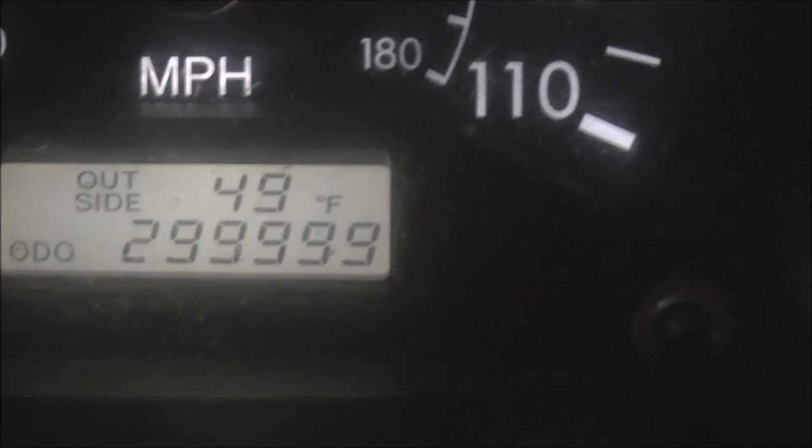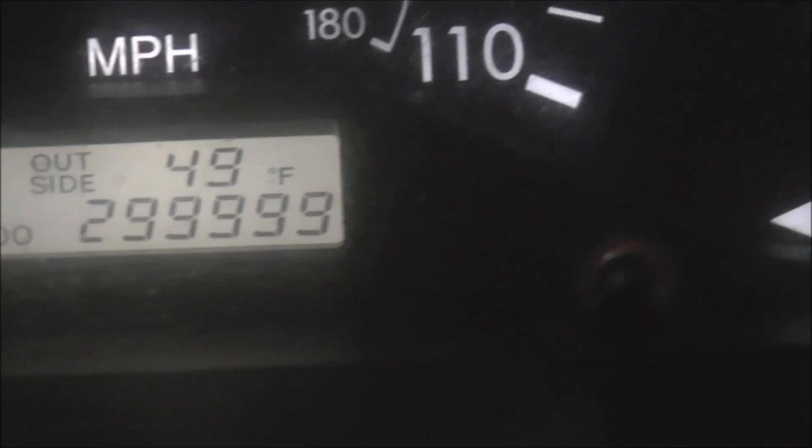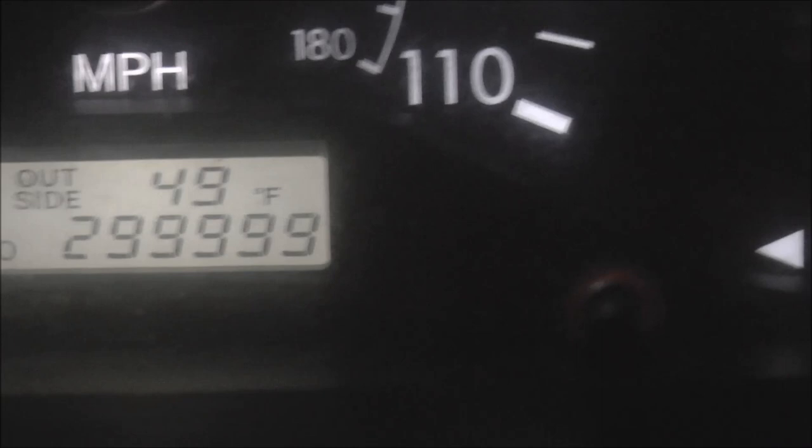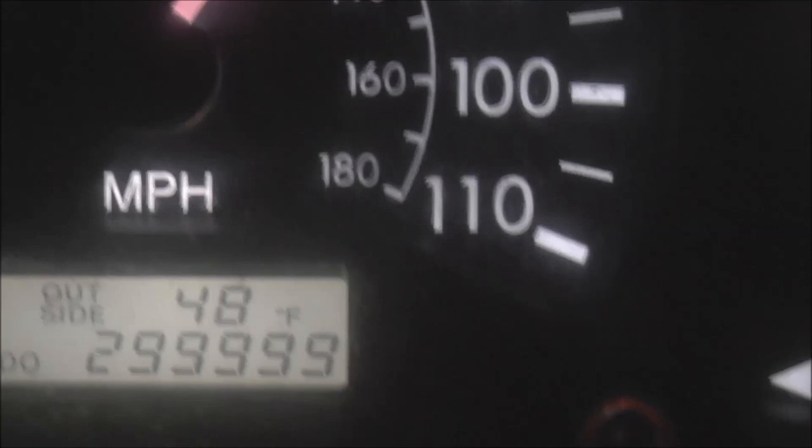I'm here in my 2006 Toyota Corolla and I'm about to turn over 420,000 miles on the odometer. What you're looking at is the regular odometer that froze when it reached 299,999 miles. Certain Toyotas from this era — 2005, 2006, 2007 — have a glitch where the odometers freeze when they reach that number.